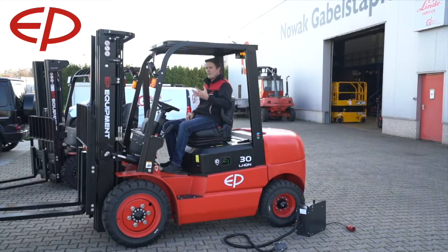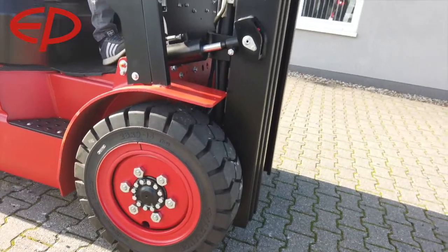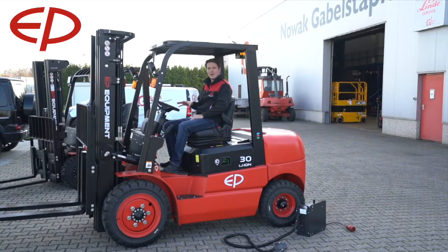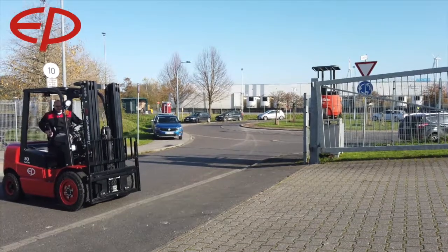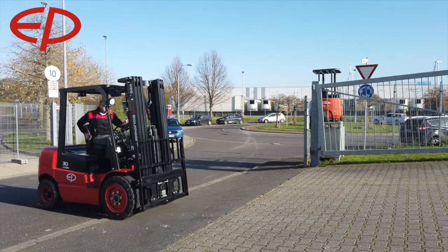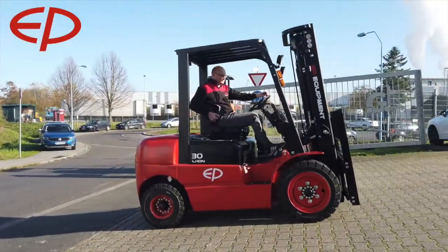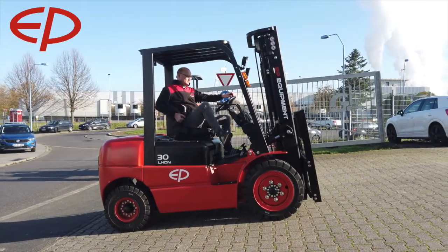When driving this truck, you feel of course it's an entry-level forklift — it's not made for tough applications in terms of long working hours or heavy-duty use. But for usage on the yard it's perfect. The big tires and the acceleration everything feels natural.